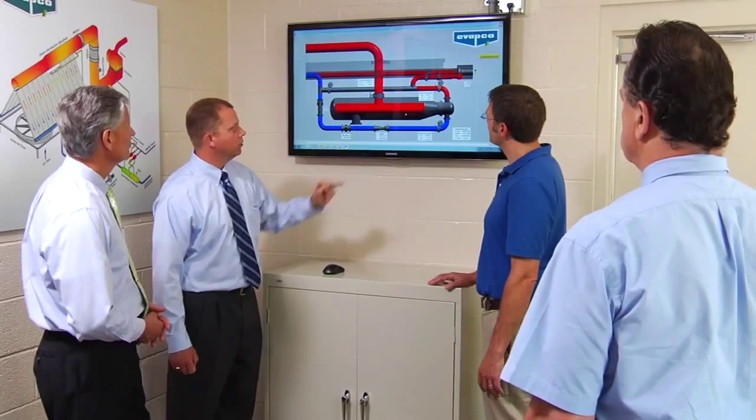This short video is provided to showcase Evapco's air-cooled condenser test facility, which is the only one of its kind in the world. The technology used on air-cooled condensers has been around for 20 years. It's time for something new, and the only way you're going to get something new is by aggressive research and development.